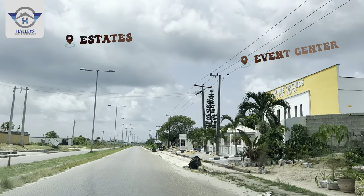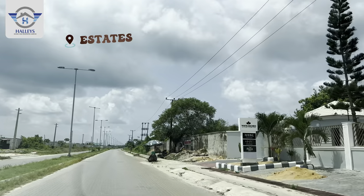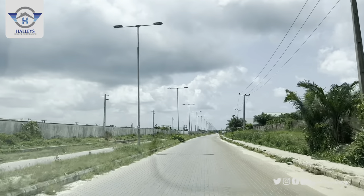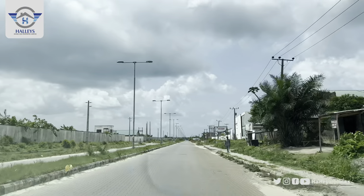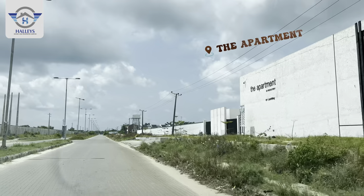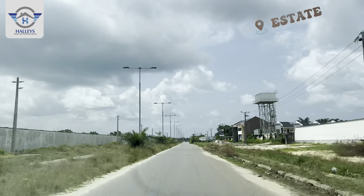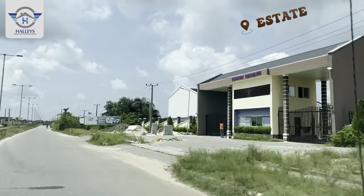Right here on Monastery Road, the estate is offering amazing features. This is a well-developed area — we have the Novella Mall with the shop inside, estates all around, estates where people are currently living, churches around, and schools around. There are a lot of estates right in this neighborhood, which makes Peak Luxury Court a great location.